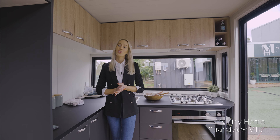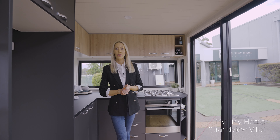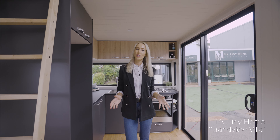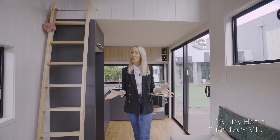Welcome to Grand View Villa. This is the largest model in the range, featuring two loft bedrooms and a natural contemporary design, suitable for a couple and guests or a family.